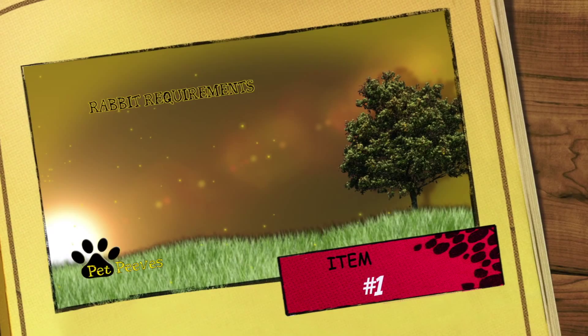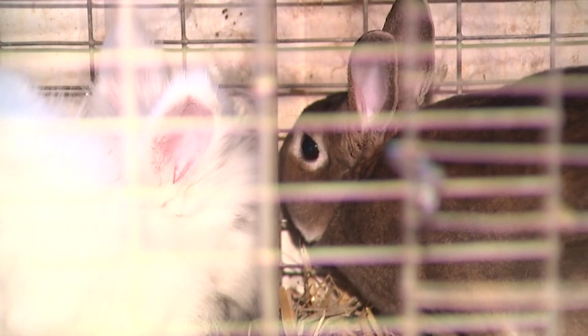If you're going to get a pet rabbit, here are some basics you'll need. You're going to need a cage, and the cage should be proportional to the size of the rabbit. You don't want a small rabbit in a huge cage because rabbits are curious — they'll actually get crooked necks from always looking up.